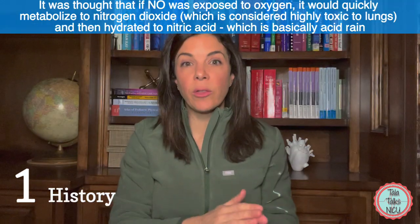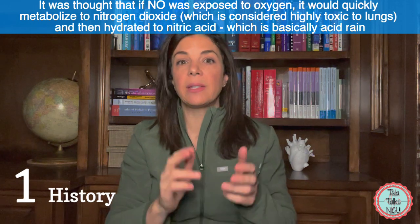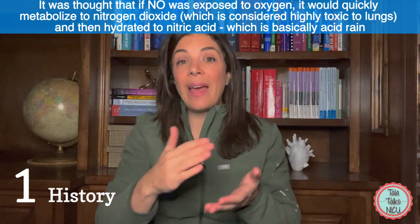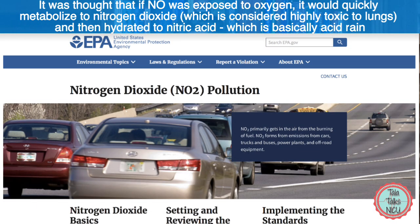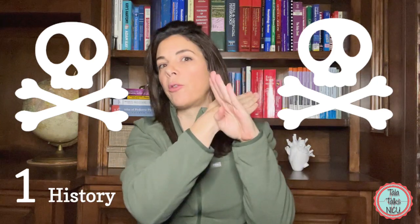It was thought that if nitric oxide was exposed to oxygen it would rapidly metabolize to nitrogen dioxide, which is extremely injurious to the lungs, and then eventually that would get hydrated to nitric acid — basically a component of acid rain. So really not good metabolites at all. In fact in the 80s it was considered so toxic that any canister or tank with nitric oxide on it always had the skull and crossbones warning just how dangerous this drug was.